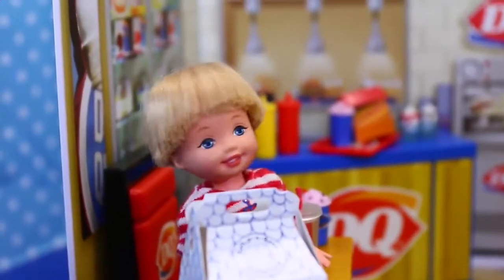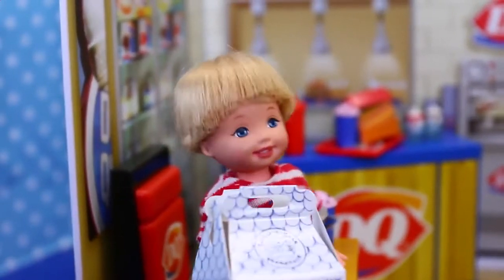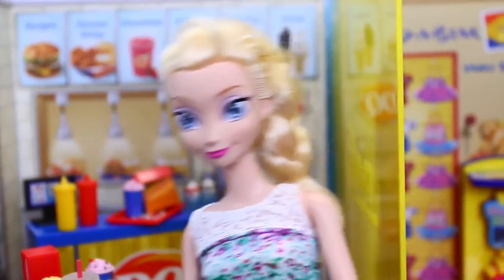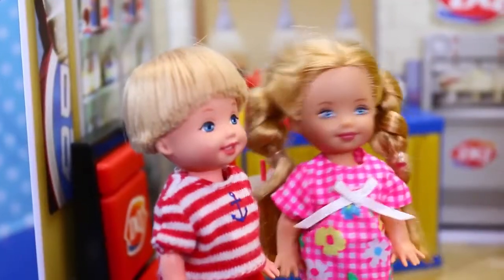Oh man, I don't like ice cream. I love ice cream. Well kids, we don't need to stop at Dairy Queen — I can make ice cream at home with my frozen powers.